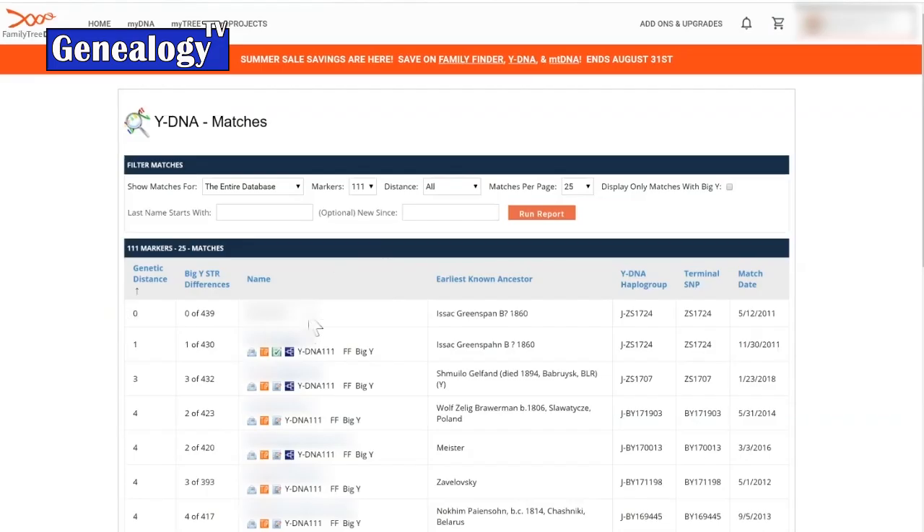One of the things that can be confusing is the genetic distance terminology — you might think a father and son would be a genetic distance of one, but that's not the case. A genetic distance of zero could be a father-son situation, or it could be a cousin who happens to share all of their STR values perfectly. And a father and son could have a genetic distance of one if they happen to have a mutation between their generations — it's those mutations that create those genetic distances.